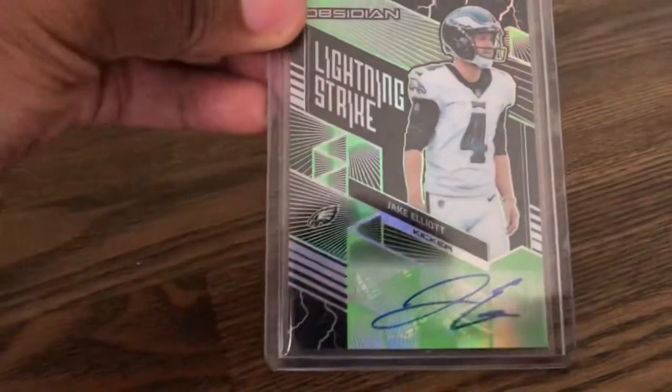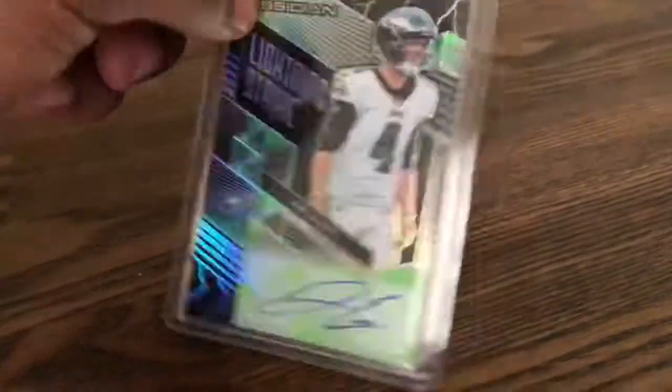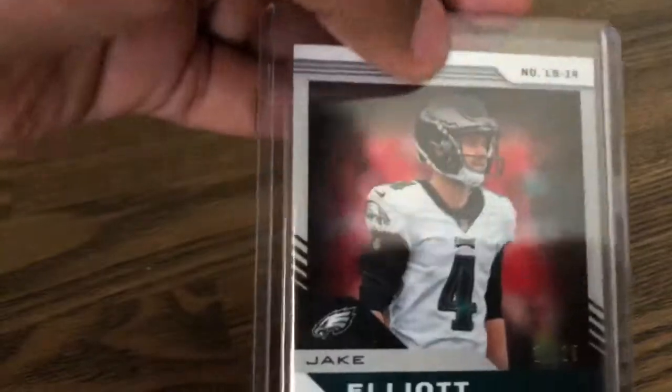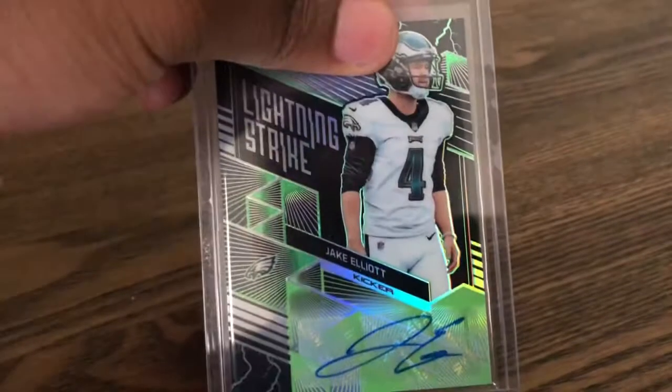And then lastly, another board PC - Jake Elliott, another Obsidian Auto. This is number 225, but this is out of 25.